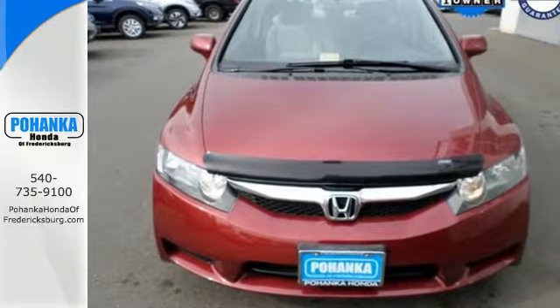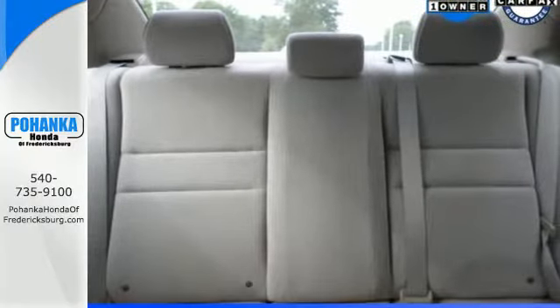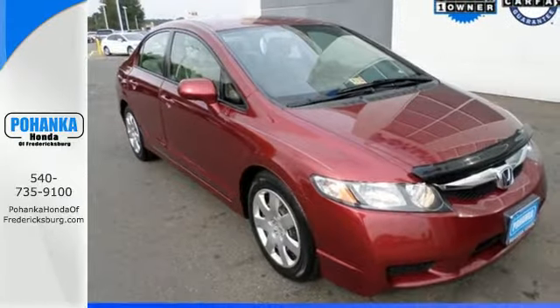Refinements to the 09 Civic include a sleek nose and tail and new wheel design. Drive it today and see for yourself why it's the top choice for so many.